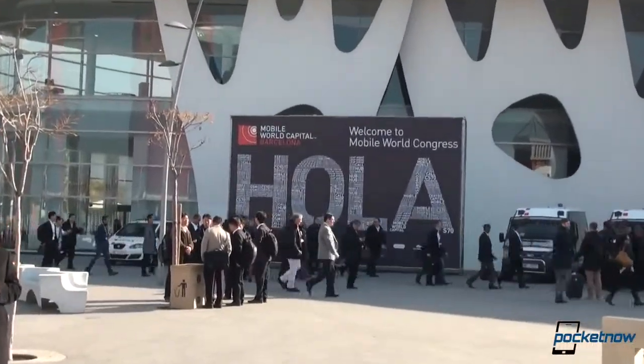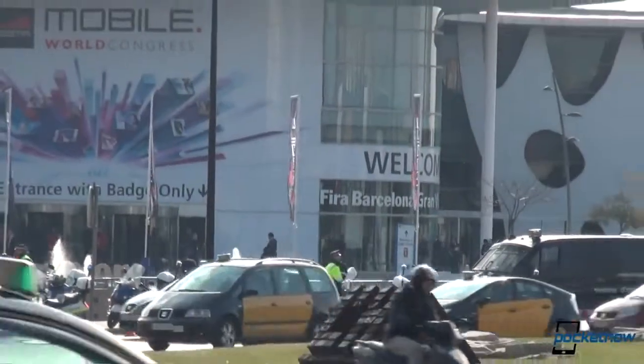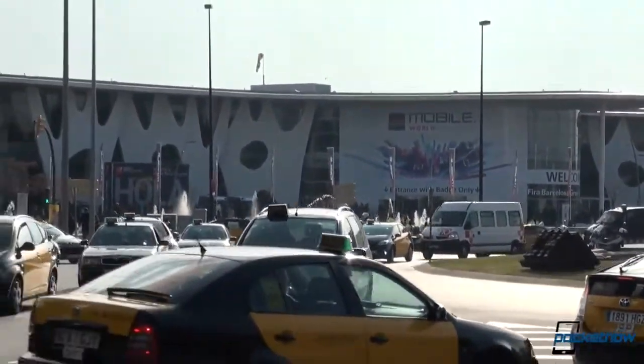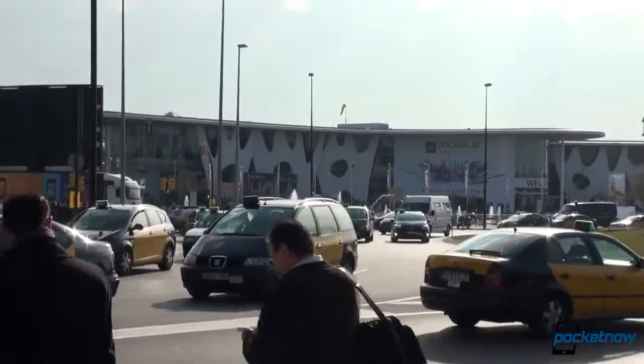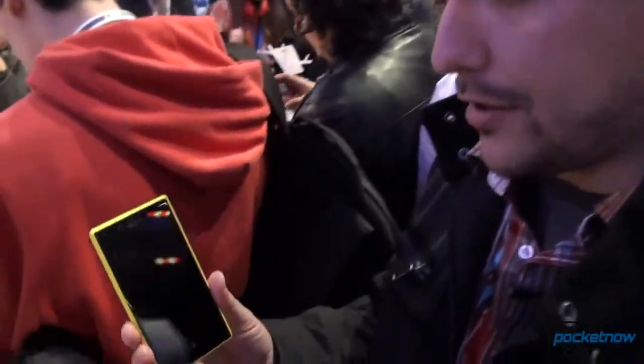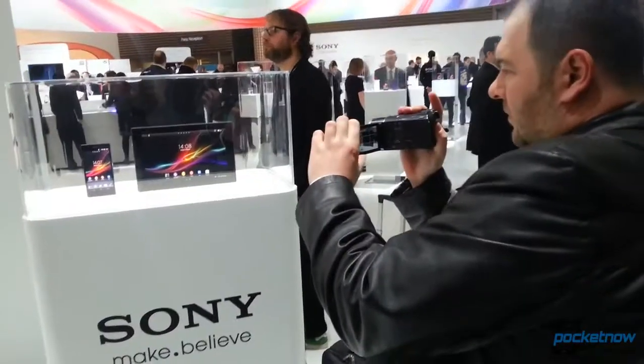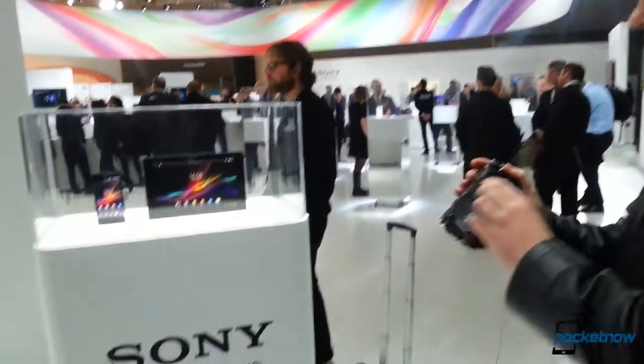Trade shows might be on the decline, but they're not dead yet. Shows like Mobile World Congress are still some of the best places to go if you want to get your hands on smartphones and tablets before they hit store shelves. But watching from home, you don't get the full experience — you get a few hands-on videos, maybe a podcast, a hangout or two, but never a glimpse behind the scenes. I'm Michael Fisher, this is Pocketnow, and this is Pocketnow Insider, Episode 2.